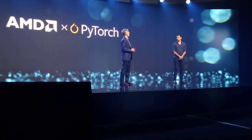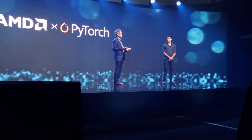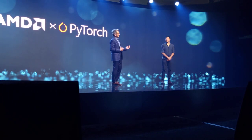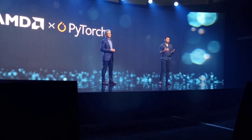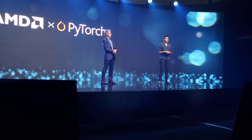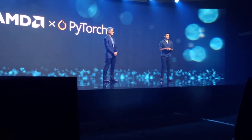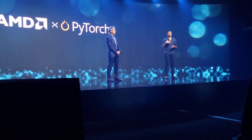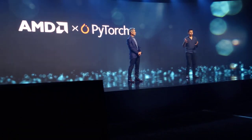We're super excited about partnering together and working with the PyTorch Foundation as a founding member. The PyTorch and AMD collaboration goes way back, several years back. As Alexis, my colleague, talked about earlier today, AMD and Meta have been collaborating in various forms, and PyTorch mostly came out of Meta.